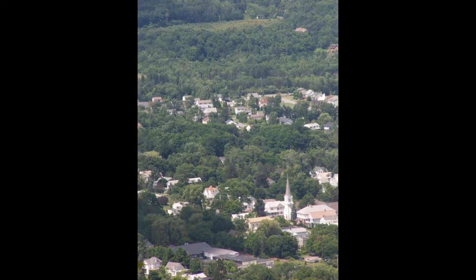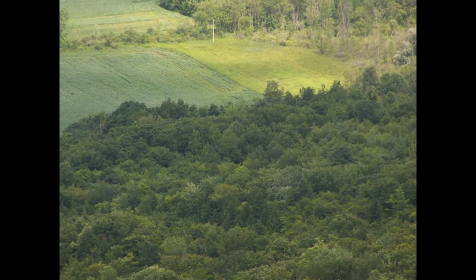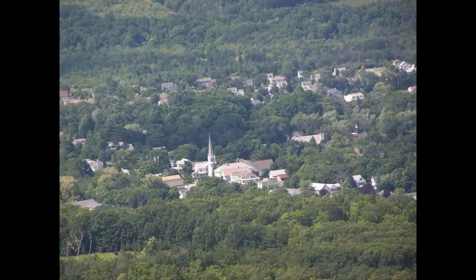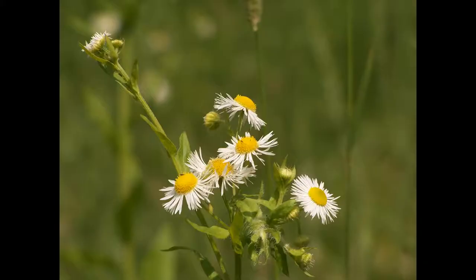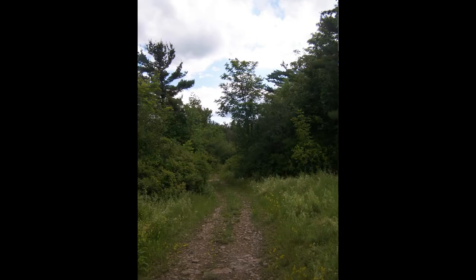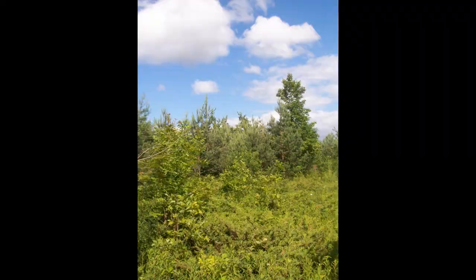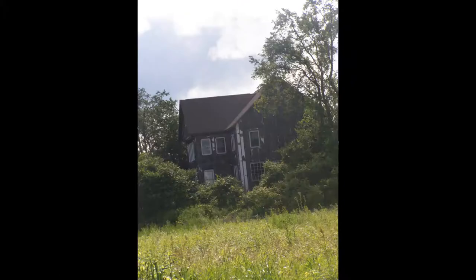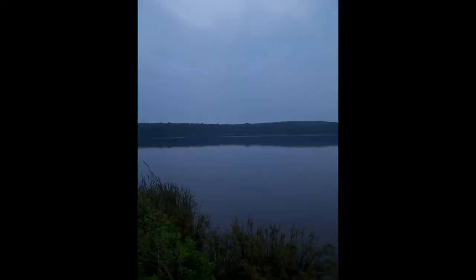Now we're at Thatcher Park. We've got the lush greens for the first week of summer. Albany, Altamont — views from Thatcher Park. More Thatcher Park. A daisy. The old quarry. Farm fields.